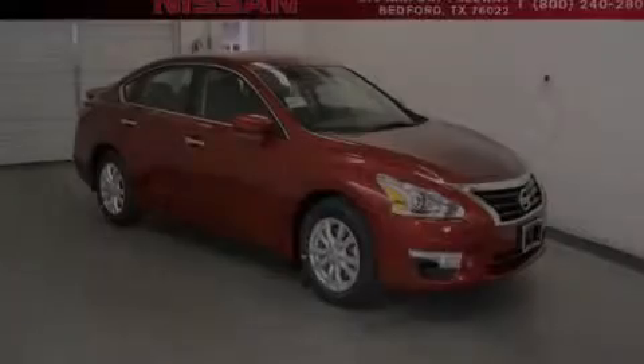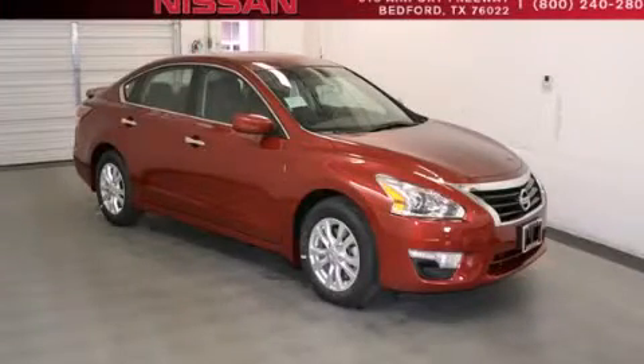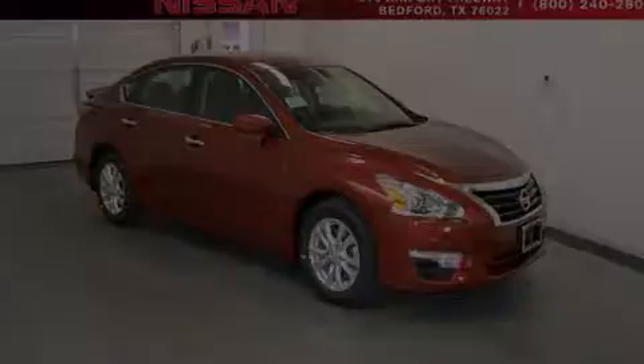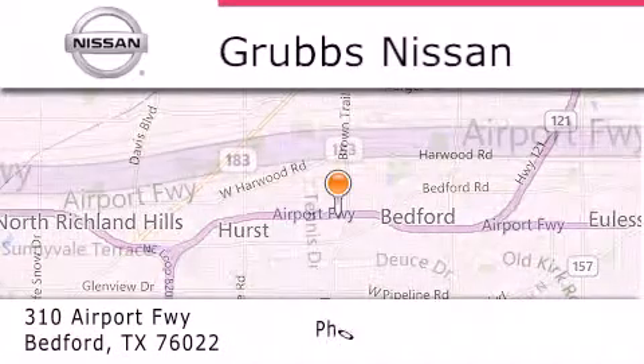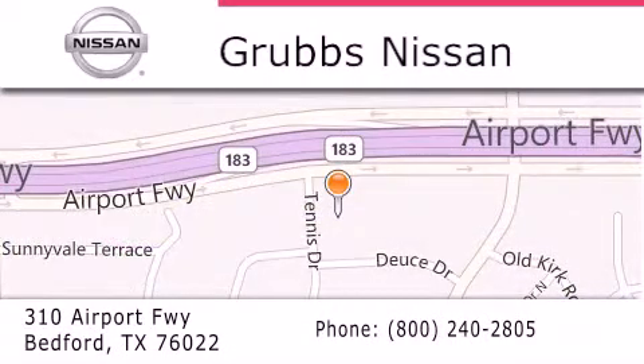Stop by today and test drive this vehicle for yourself. Thank you for considering Grubbs Nissan for your next luxury vehicle. If you have any questions please visit our website, give us a call, or stop by our dealership located at 310 Airport Freeway in Bedford.